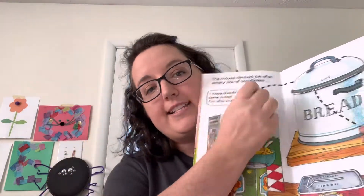So this is a fun, interactive book, and like I said, there's also one with a squirrel that has a big fluffy tail.